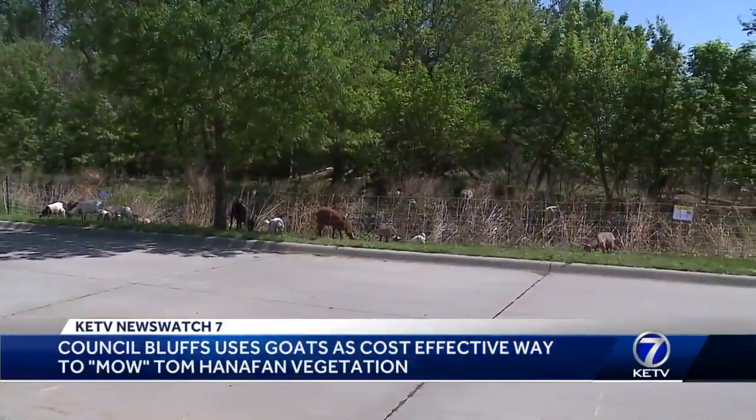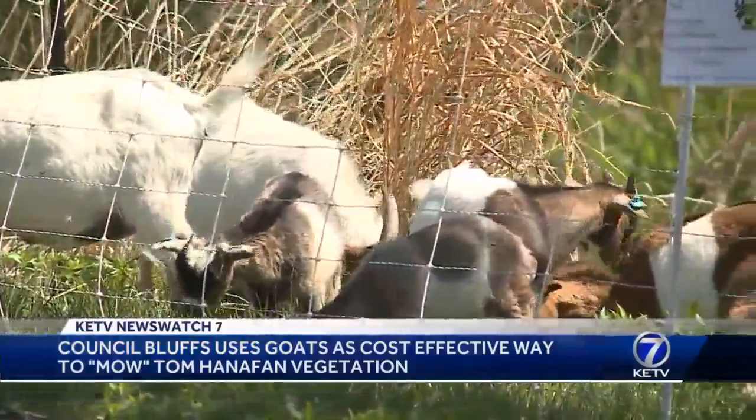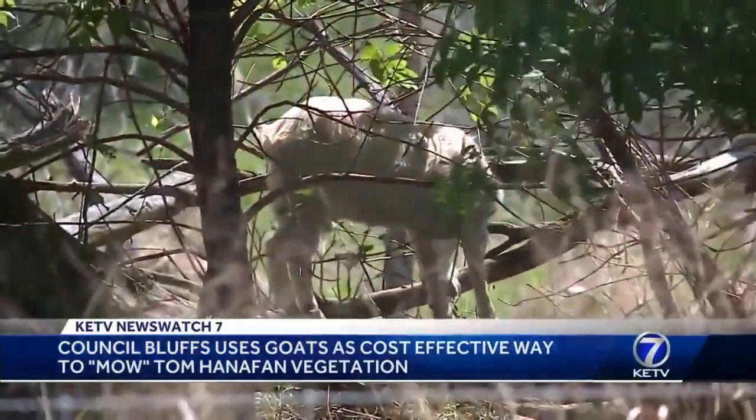Council Bluffs Parks and Rec Director Vincent Mortorello says these overgrown areas are not on the city's regular maintenance schedule. In this particular area, the ground is uneven and there's a lot of fallen logs and underbrush, which makes it even more difficult. So in looking for cost-effective ways to take care of this, the conversation naturally led to goats.